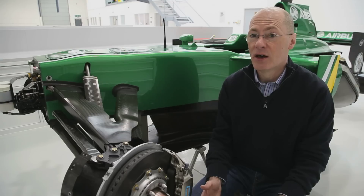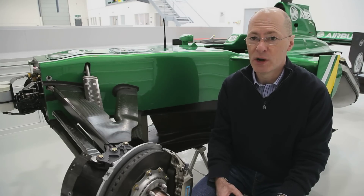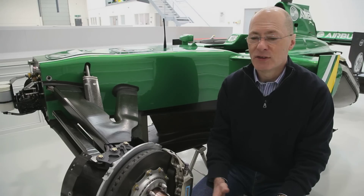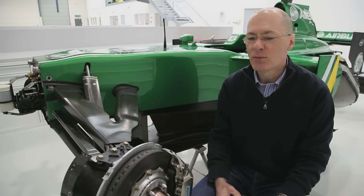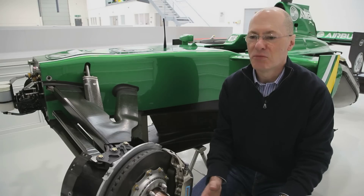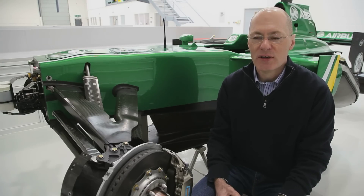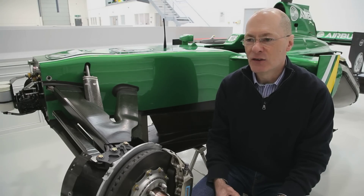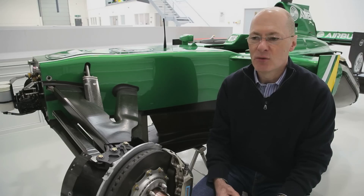Whilst you're going down those straights before you operate the brakes, you are in fact applying cooling air at relatively high speed to the brakes. So it's a two-fold thing: you create a lot of energy that you have to dissipate, but also you get a cooling effect. Although Bahrain has four straights where China has one, the straights in Bahrain are much shorter, so the cooling effect is far outweighed by the braking energy requirements.